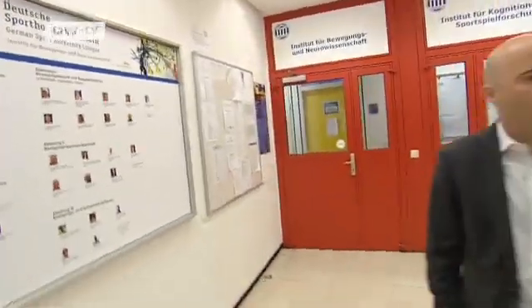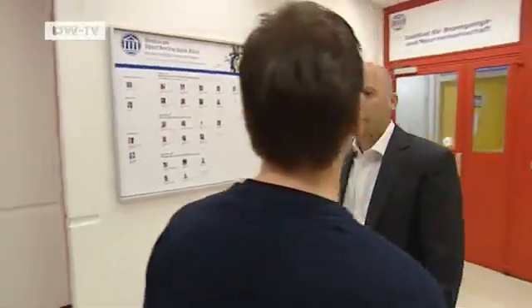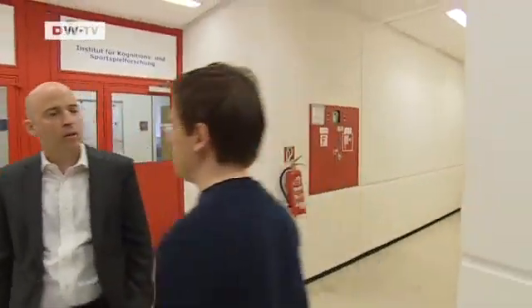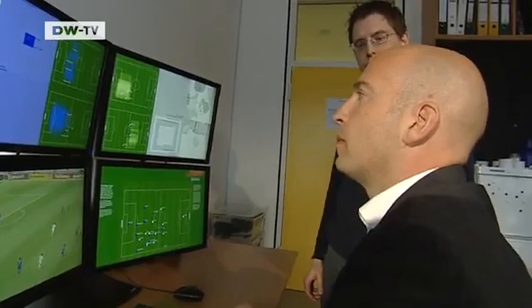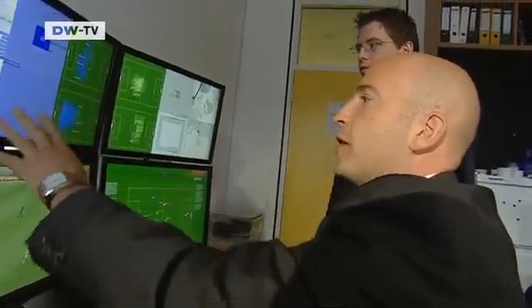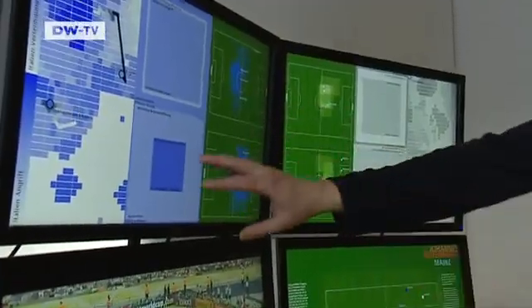At the German Sport University in Cologne, Daniel Memert is trying to perfect the analysis of real soccer games. His work is aimed above all at helping coaches, including those at the helm of Germany's national teams. For this, Memert has developed an ultra-fast computer program.